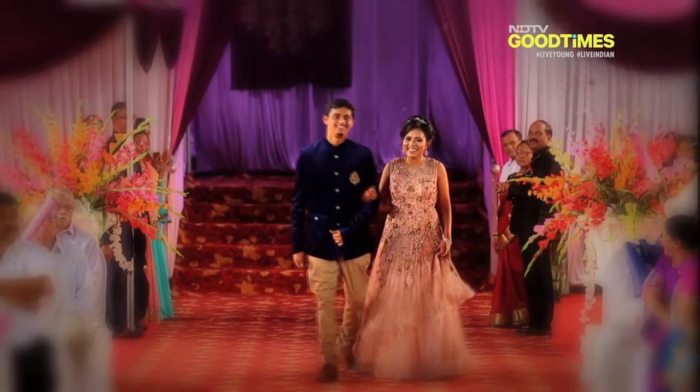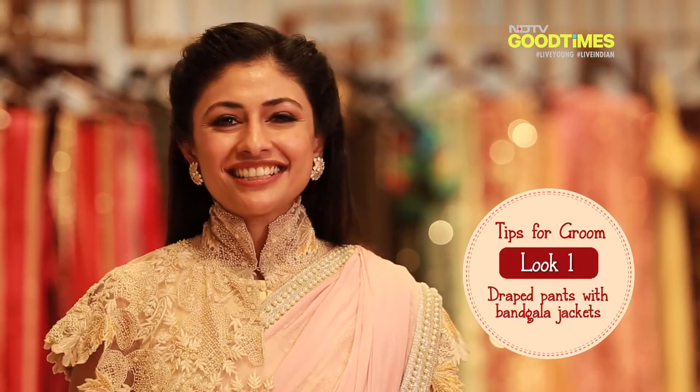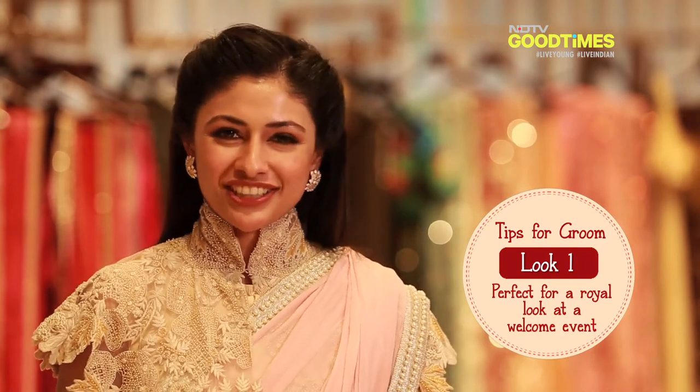If you're having a destination wedding and want a cool semi-formal look for the welcome lunch, go for a pair of draped pants with a nice bundtala jacket. This has that royal touch and works especially well for a winter wedding in Rajasthan.